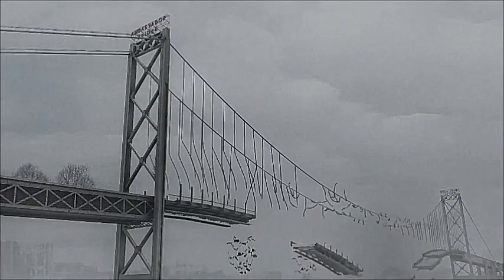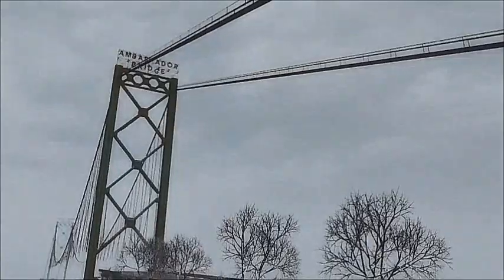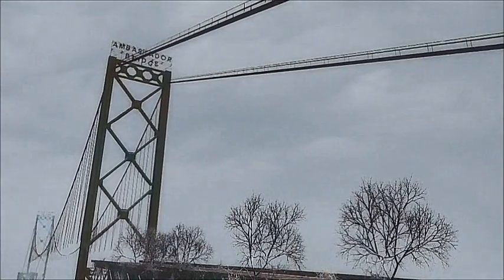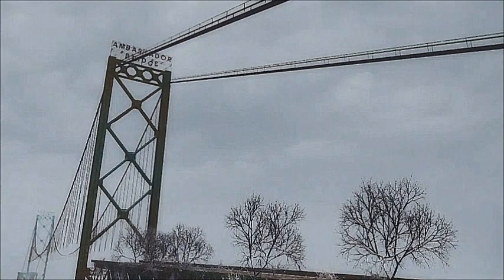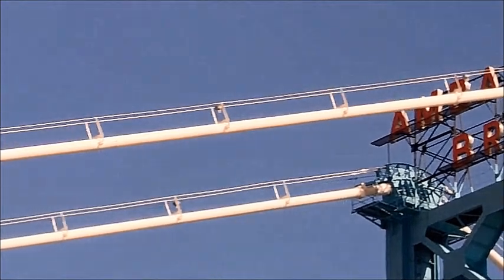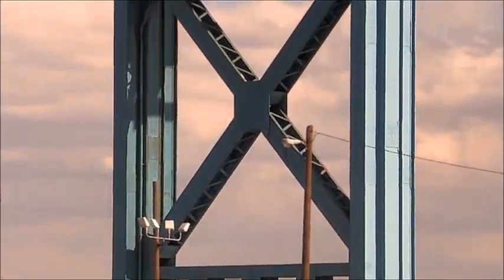Within seconds, the other sections fall. Two hundred years after people, on the skeleton of the Ambassador Bridge, the white horizontal catenary cable that once held up the span is now helping to topple its remains.